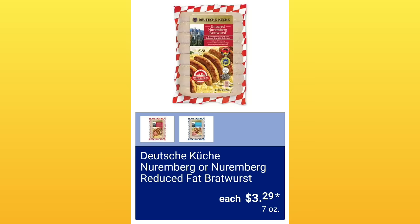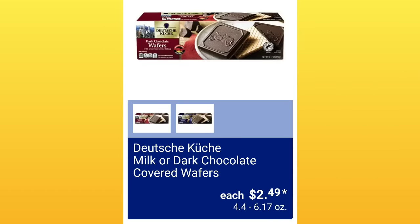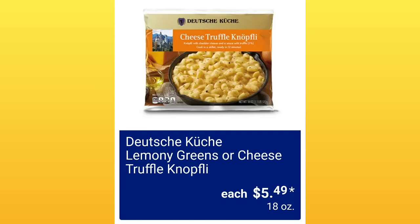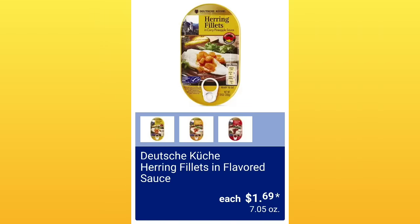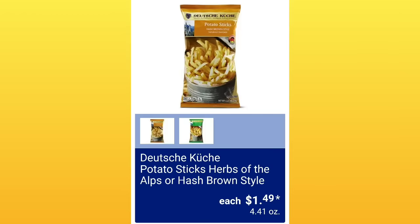Reduced Fat Bratwurst, $3.29. Milk or Dark Chocolate Covered Wafers, $2.49. Lemony Greens or Cheese Truffle, $5.49. Herring Fillets in Flavored Sauce, $1.69 — much of those are really good for you. Potato Stick Herbs of the Alps or Hash Brown Style, $1.49.